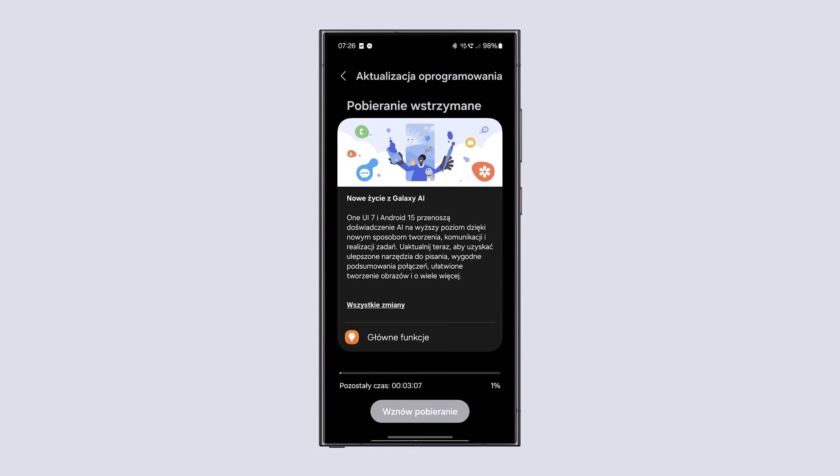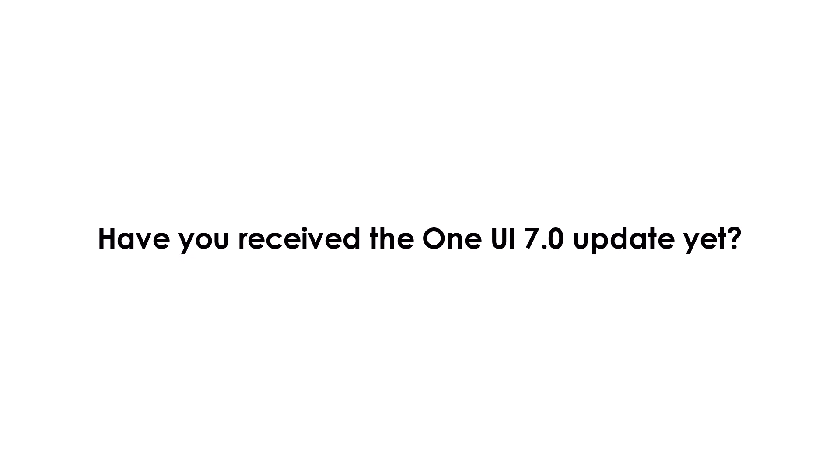Keep in mind, this is a big update, so installation might take a little while and your phone will restart afterward. Let us know in the comments — have you received the One UI 7.0 update yet?